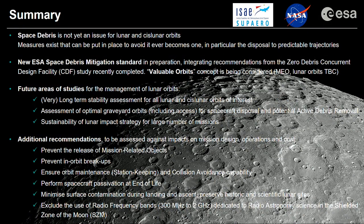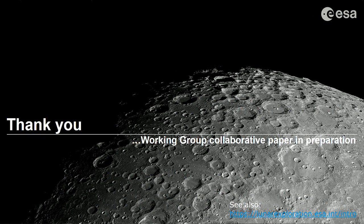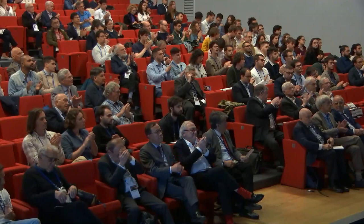In summary, space debris is not an issue at the Moon today, but as noted at the beginning of this conference, we should learn from our experience at Earth to avoid it ever becoming an issue. Disposal into predictable and safe trajectories is one key recommendation. At ESA, we recently completed the Zero Debris Concurrent Design Facility Study with new recommendations for space debris mitigation, and a new standard in preparation will incorporate the concept of valuable orbits — some of the lunar orbits discussed today could be part of this. Thank you very much for your attention.